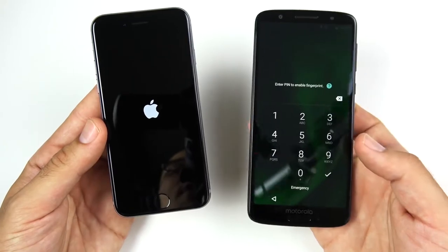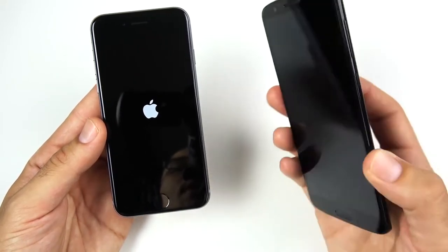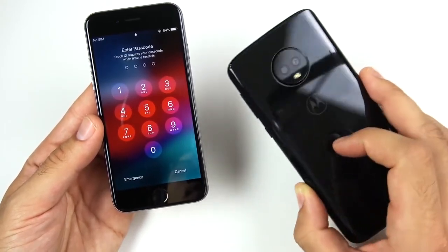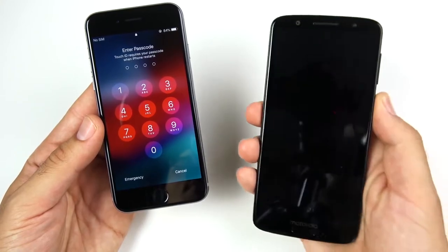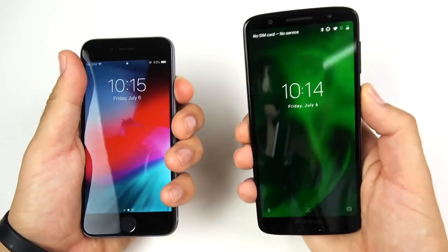These phones are four years apart, but if you buy the Motorola it's going to be a little bit more than the iPhone 6 — the 6 is like $199, this one's like $250 for the Moto G6. So the Moto wins on the boot-up test.